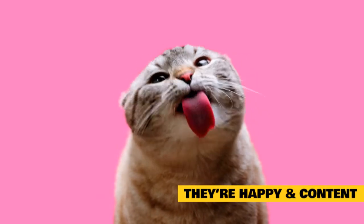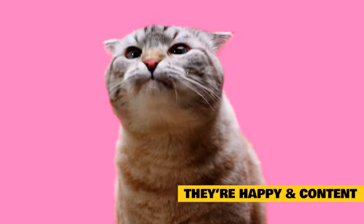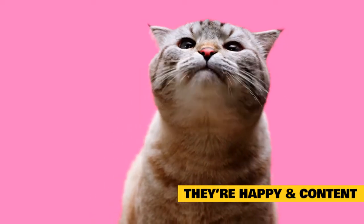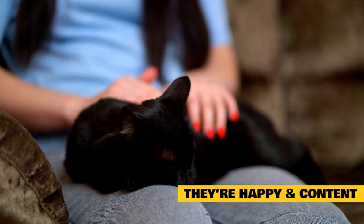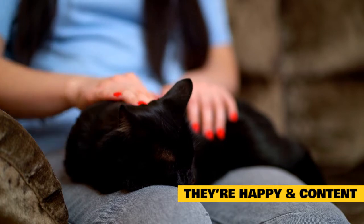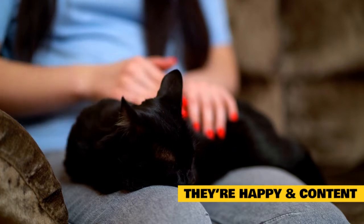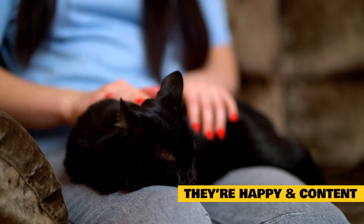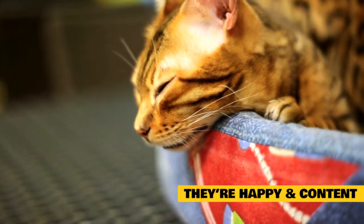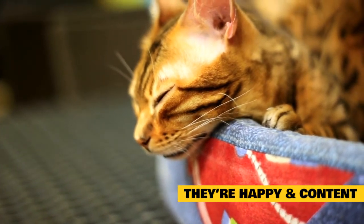They're happy and content. Although there are no major threats for domestic cats, the behavior of wild cats persists. In the wild, cats will typically sleep more in safe areas, free from predators and other threats. When asleep, a cat is in one of its most vulnerable states — if anything startles your cat while in dreamland, they face a bigger threat than if they were awake, alert, and ready to either pounce or run away. Although our domestic felines don't face any real threats, your cat is still more likely to fall asleep if they feel relaxed and safe within your home. Additionally, if your cat is napping, it is unlikely that they are stressed or in pain — this stems from wild behavior passed down through generations.